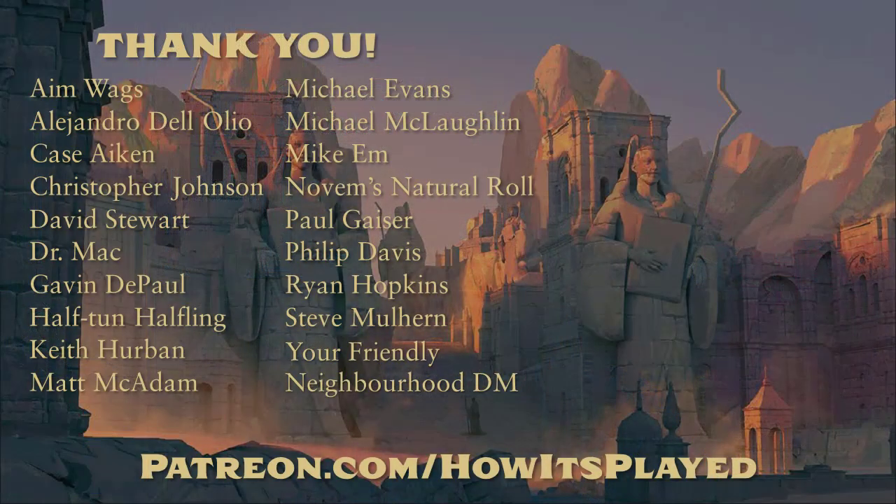I want to thank everybody who supports me through Patreon or by clicking the like button, leaving comments, offering suggestions, and subscribing to the channel — all those little things really do add up and I appreciate it. Thanks for watching, take care, and happy gaming!